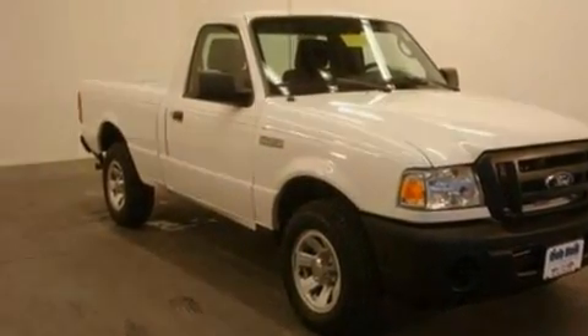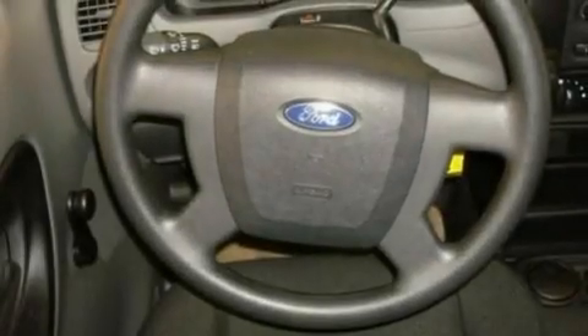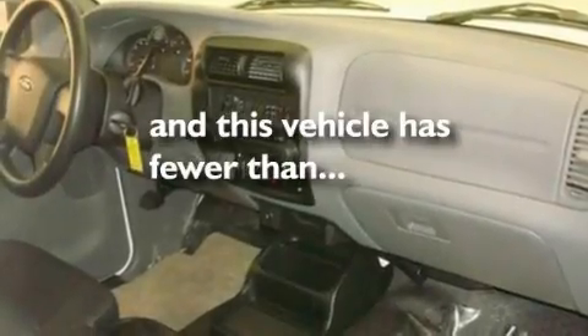Additional features include privacy glass, a low-tire pressure indicator, traction control and stability control systems, an anti-lock braking system, and this vehicle has fewer than 1,000 miles on the odometer.